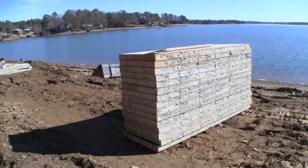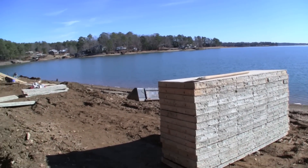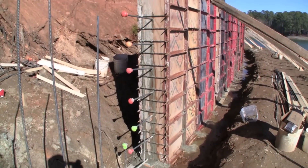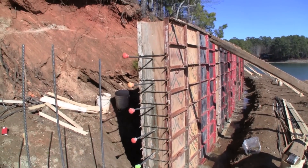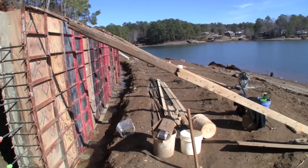Here's some concrete forms — looks like about 10 or 12 of them stacked on top of each other. And there's where they've formed up some of them right there. Here's a section they've already poured, obviously. Got the forms piece by piece together, and then wooden supports out.